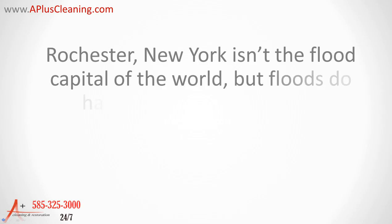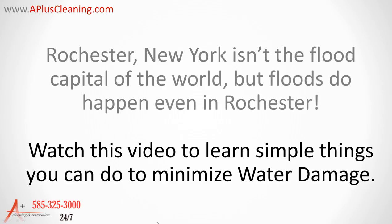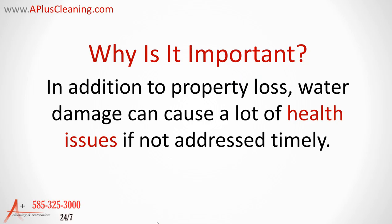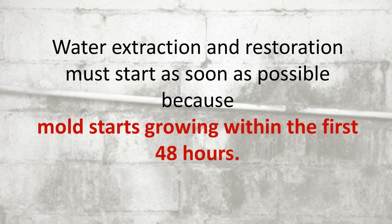Rochester, New York isn't the flood capital of the world, but floods do happen in Rochester as well. In addition to property loss, water damage can cause a lot of health issues if not addressed timely. Water extraction and restoration must start as soon as possible because mold starts growing within the first 48 hours.